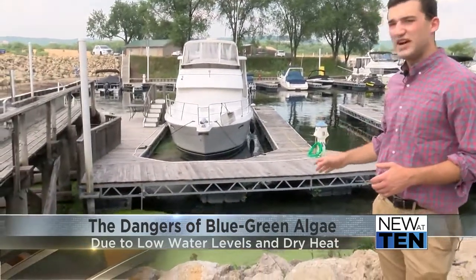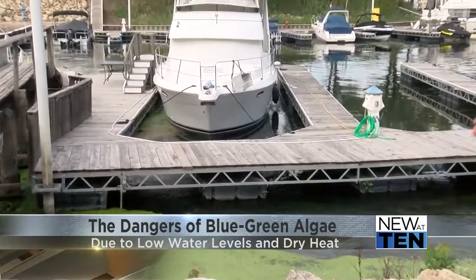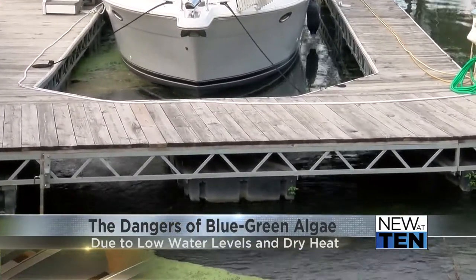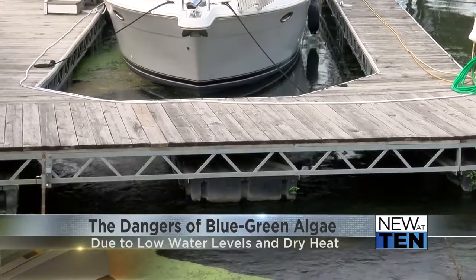How do you prevent a buildup of algae? This marina here has aerators in place throughout. These aerators keep the water from stagnating, and in these dry conditions, still water is optimal growing space for this kind of algae. Once weeds and algae get a firm hold, it's much harder to get rid of them. We just start that immediately in the spring, and that helps us.